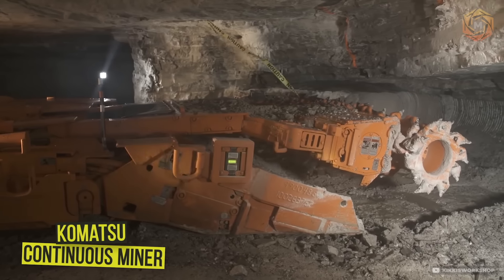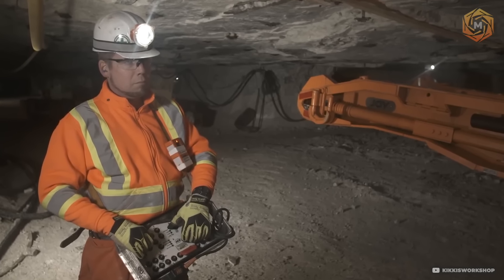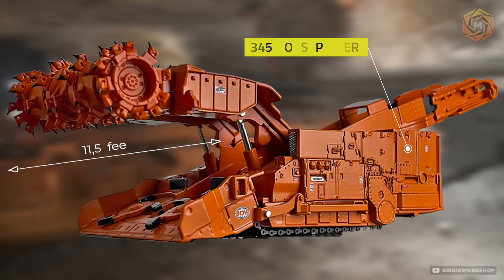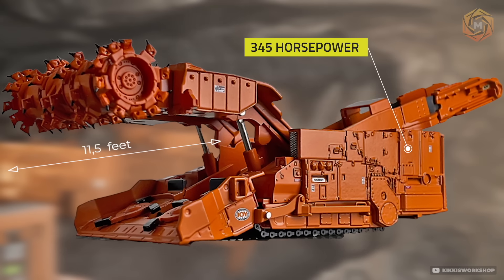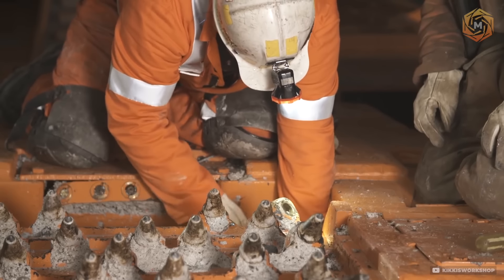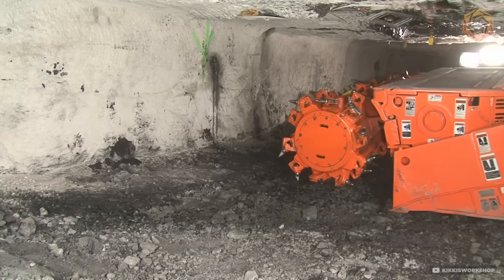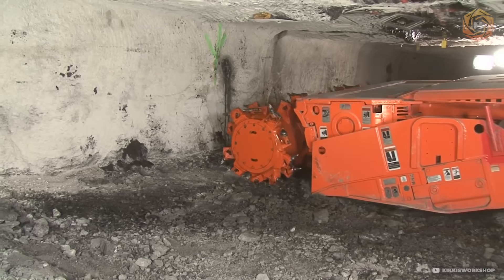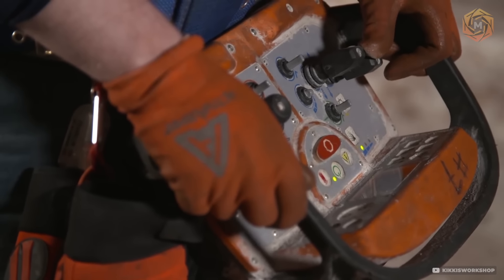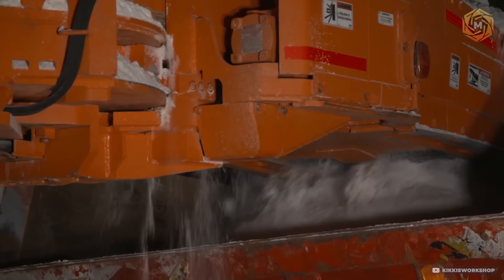The Komatsu Continuous Miner is a high-tech unmanned giant that will revolutionize coal mining. Equipped with an advanced digging system with a 345-horsepower engine and a 115-foot cutting width, it effortlessly breaks coal seams. Precise positioning technology and a dust minimization system ensure high efficiency and safety, and it can operate continuously in extreme conditions while maintaining a maximum productivity of up to 55,000 pounds per hour.